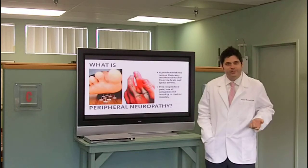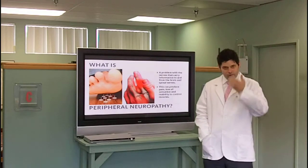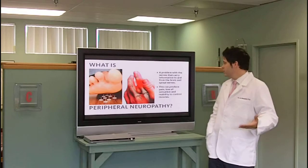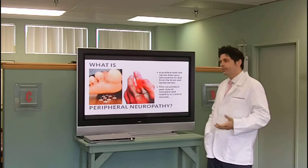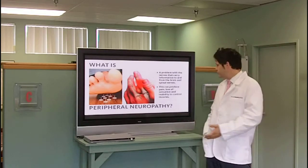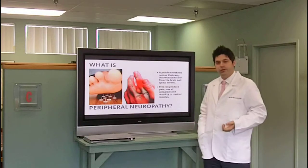What is peripheral neuropathy? Peripheral neuropathy is a problem with the nerves that carry information. Our nervous system starts in our brain, down through our spine, down through our limbs. Something goes wrong along this pathway. This can produce pain, loss of sensation, loss of movement, loss of coordination, the inability to control muscles. These are all signs of peripheral neuropathy.